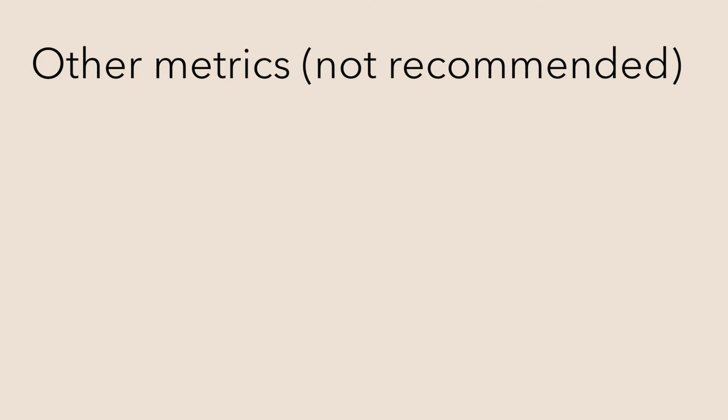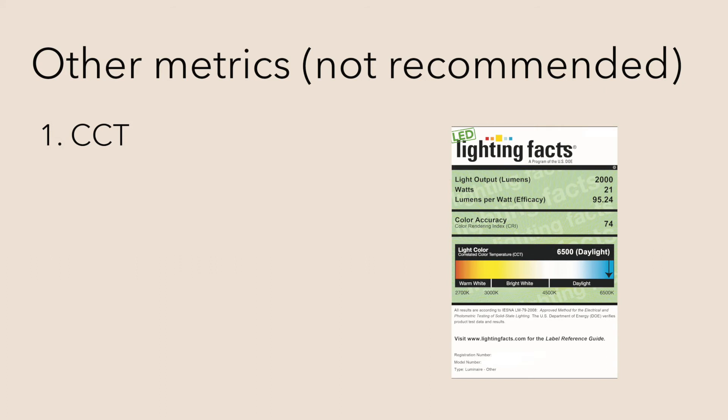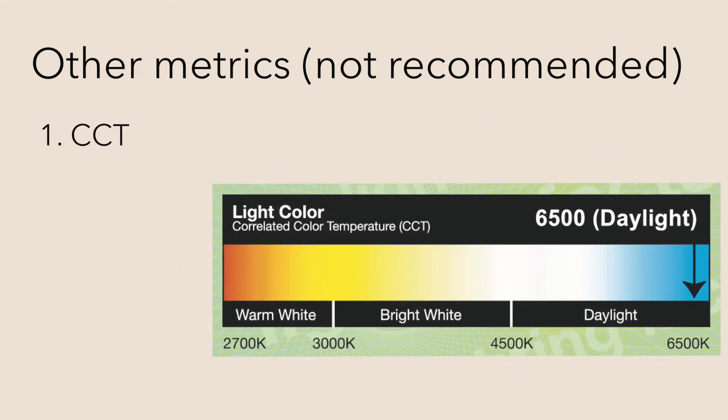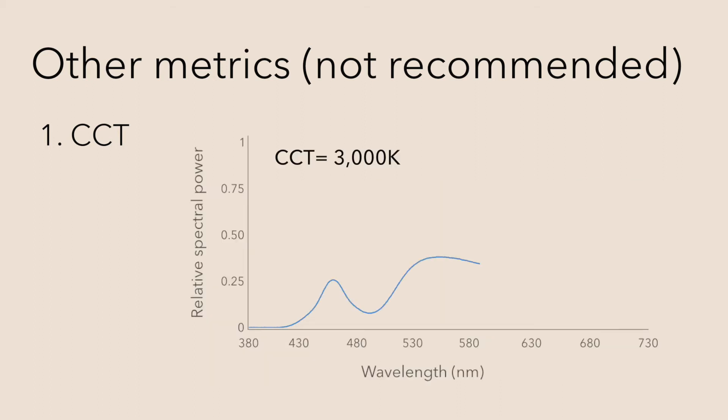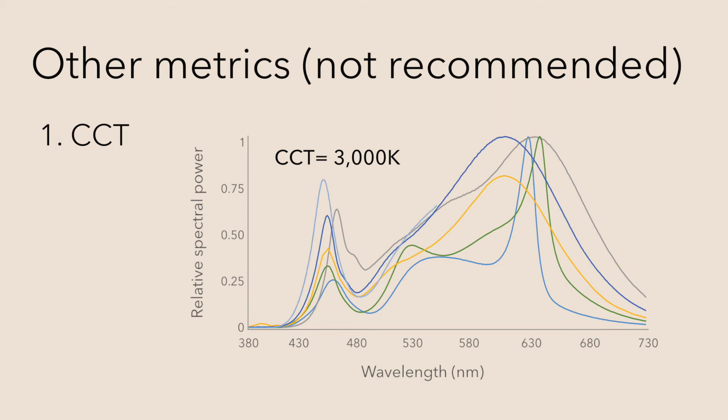You may hear people using metrics other than CS when talking about lighting for health. For example, bluish light with high correlated color temperature, or CCT, tends to have higher CS, but you can't judge the CS of a light source just based on the CCT. Because manufacturers use different phosphors, the spectral composition of the light is different, even though the light looks very similar to us.